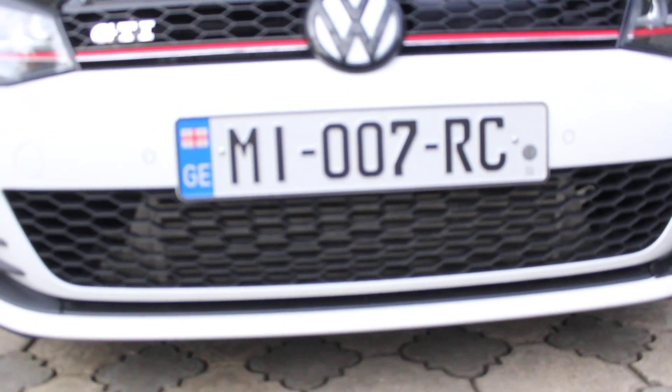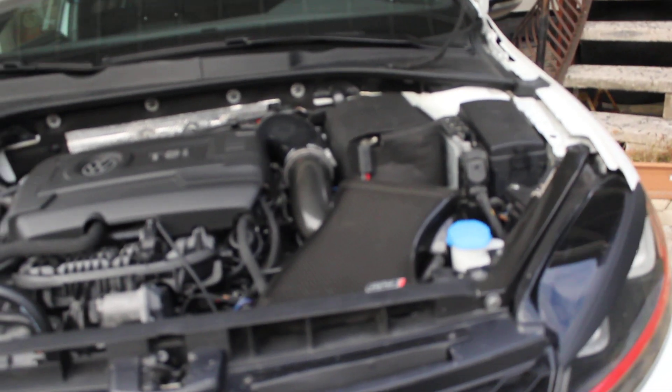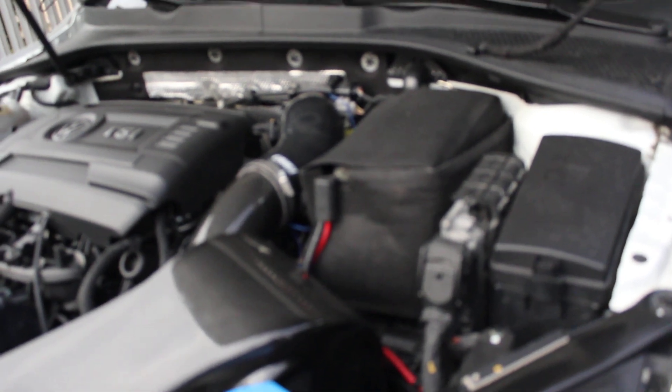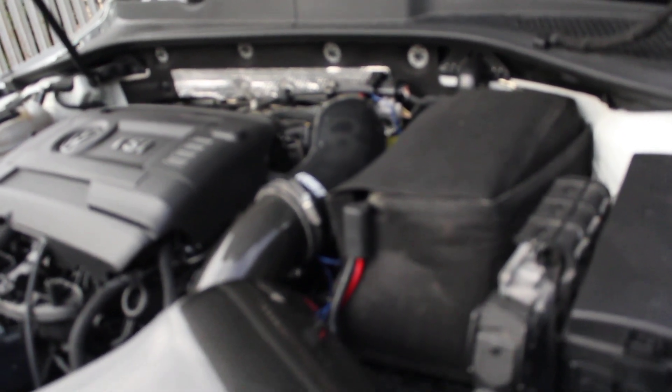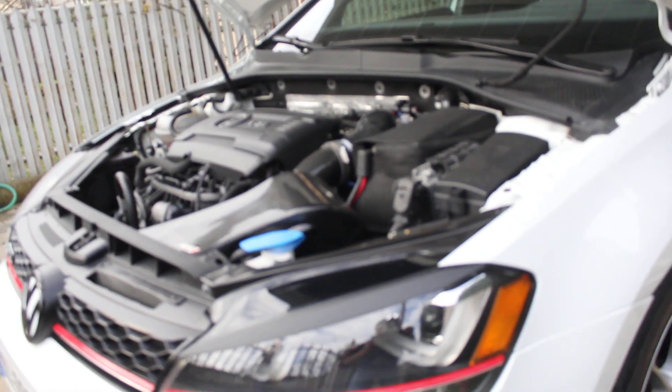For the transmission, I have installed the DXD Daily Stage 3 clutch kit, which really holds the amount of power this car produces. And of course, in order to keep the tires in contact with the asphalt, I installed the Wavetrac limited-slip differential, which replaces the stock differential and is specially designed to automatically improve grip in low-traction conditions.